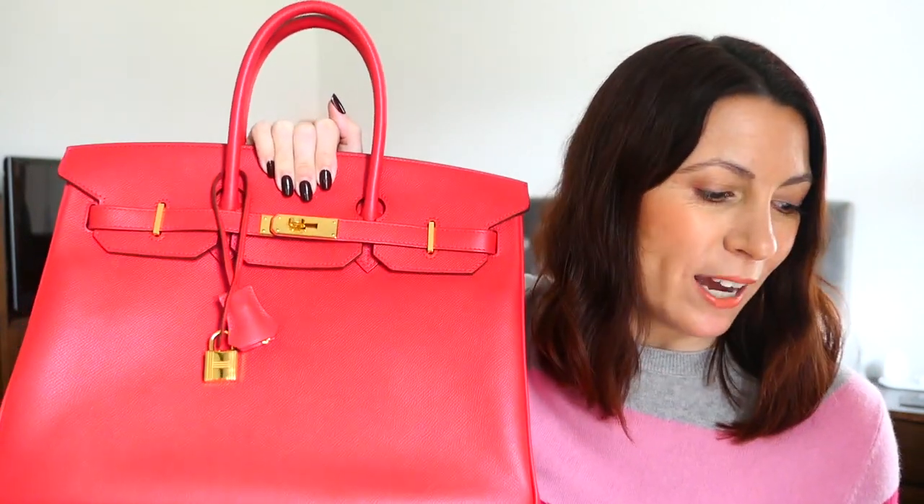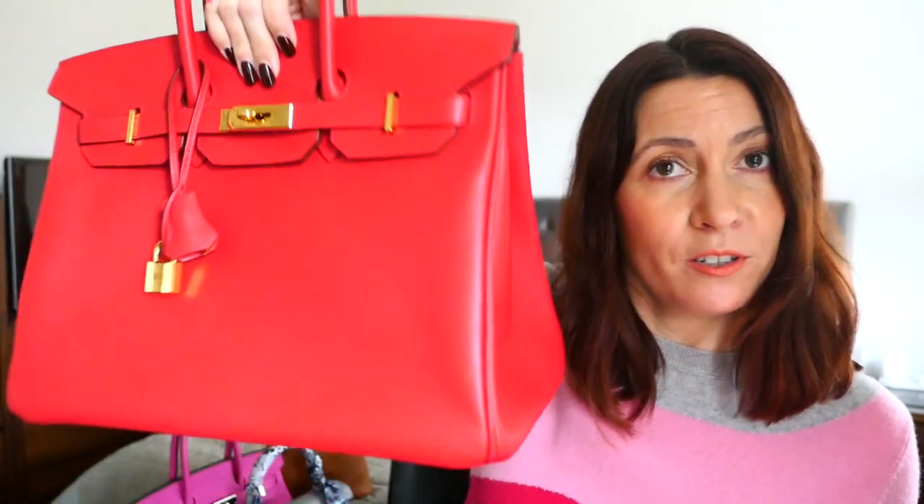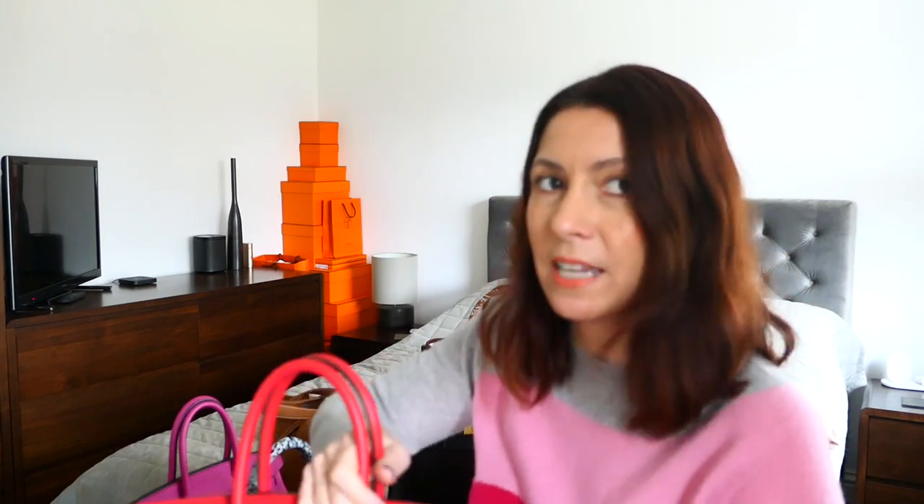The leather itself is lightweight and holds its structure; it's easy to clean. What can happen over time is the grain can fade in areas exposed to a lot of contact or rubbing. You typically see this leather on the Sellier Kelly, the Sellier Birkin, and also the regular Birkin. It's great for the 35 Birkin — from a weight perspective it really helps keep the weight down, particularly once you've put stuff in it. I've seen it on Arrans, belts, and SLGs. It's also very popular on the Constance and Agenda covers.